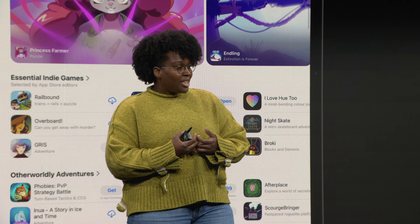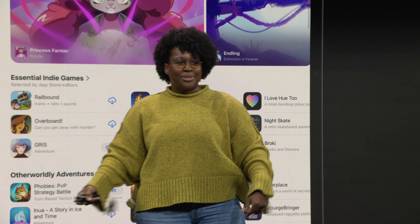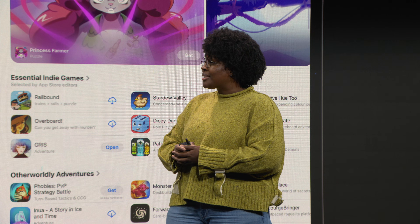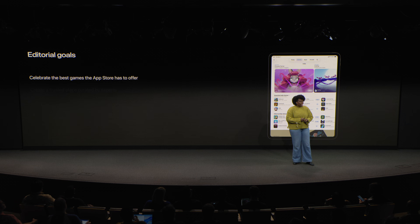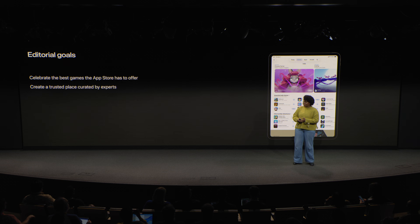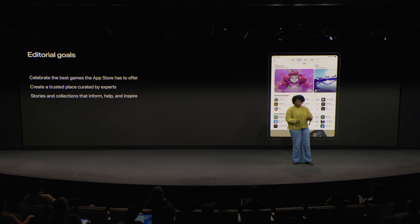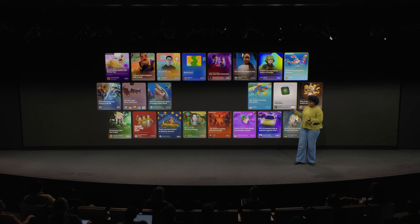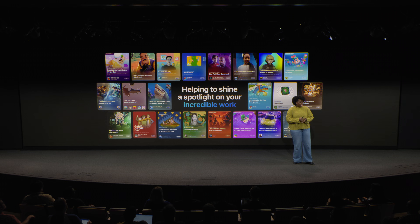We're very proud of our store. It's curated by real humans worldwide. Our editorial approach is to celebrate the best games that the App Store has to offer, create a trusted place curated by experts where players can find great new games for their devices, and to make stories and collections that inform, help, and inspire our players every day. The App Store is available in 175 storefronts and more than 39 languages, and our editorial featuring is reflected across all of these markets.